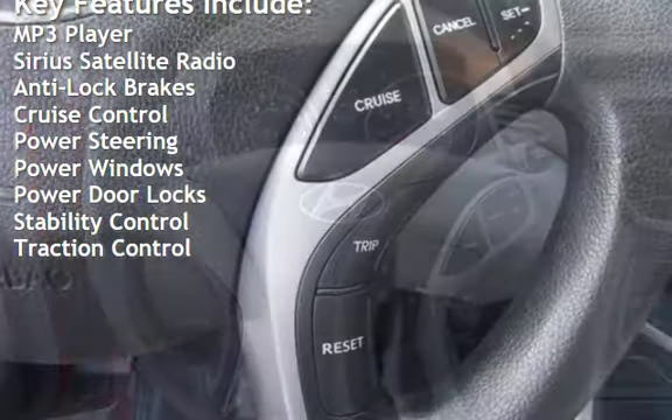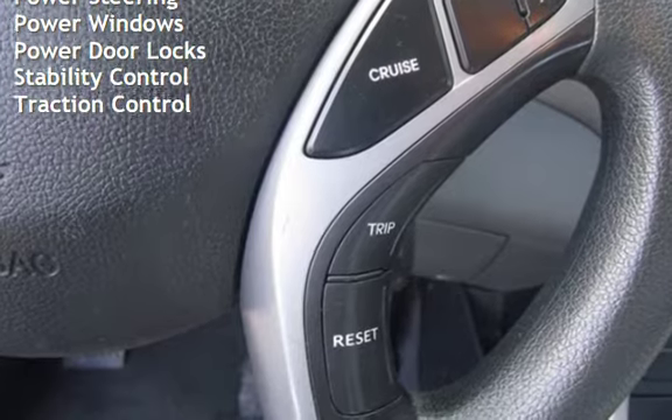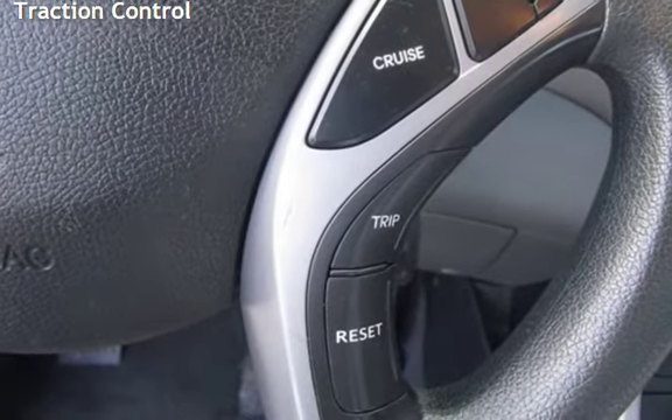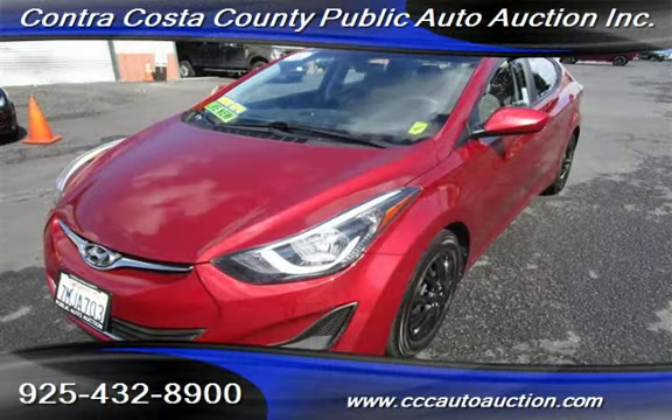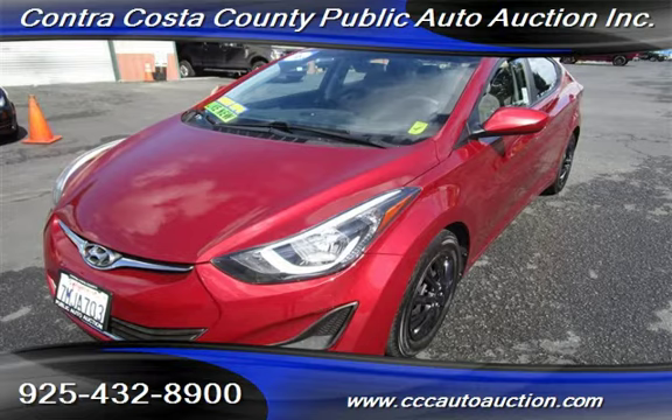Power steering, power windows, power door locks, stability control, and traction control.